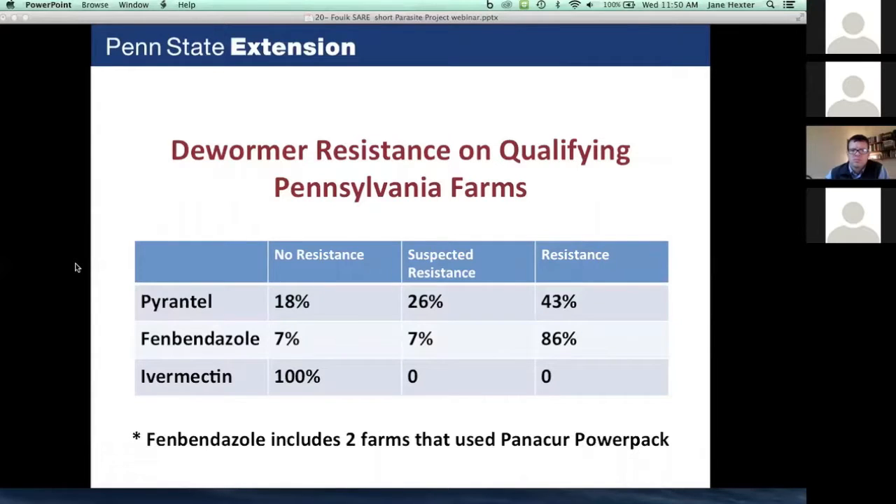One surprise was pyrantel: we expected it to work fairly well in Pennsylvania. We found that 43% of farms are showing resistance, and an additional 26% we suspect has developing resistance. Fenbendazole showed 86% of farms had parasites resistant to that product — there's very little likelihood it will work on many farms in Pennsylvania. Ivermectin is still working, but we're looking at egg reappearance time and finding it at a much shorter interval than expected, indicating we probably have developing resistance to ivermectin as well.